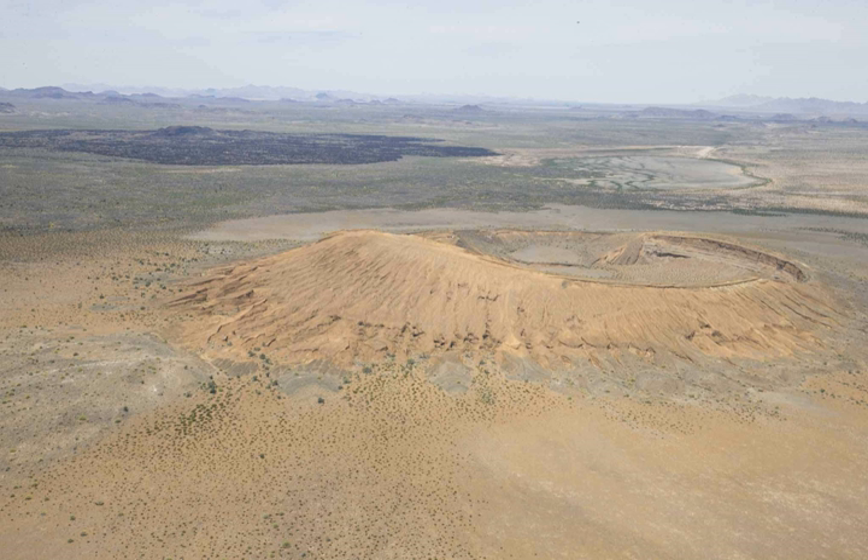El Pinacate y Gran Desierto de Altar Biosphere Reserve is known for its unique physical and biological characteristics, by the presence of a volcanic shield, the extensive areas of active dunes that surround it, and the greatest concentration of maar craters.